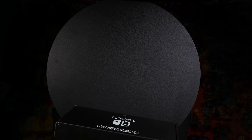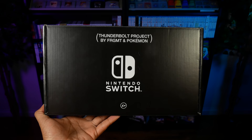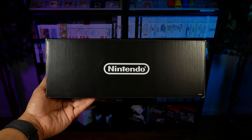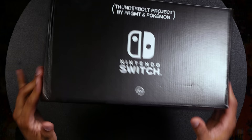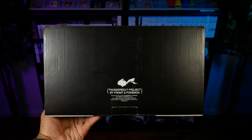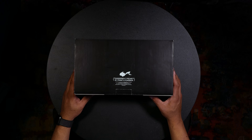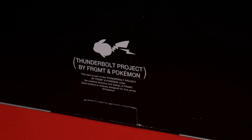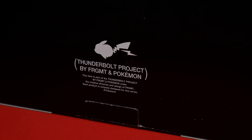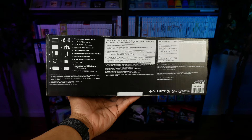We've got ourselves the Thunderbolt Project Nintendo Switch console. Super simple design — straight up black. At the top it just says Nintendo, and the sides are completely blank. On the back it says Thunderbolt Project by Fragment and Pokemon, and it has a little Pikachu symbol that looks like he's farting a Thunderbolt. On the bottom it states this is part of the Thunderbolt Project by Fragment and Pokemon under the creative direction and design of Fragment, and that each product is uniquely designed for this series.